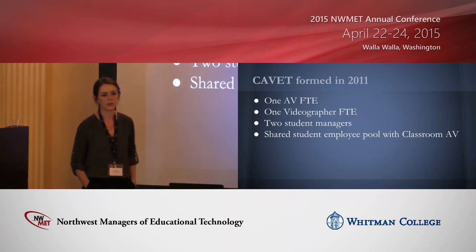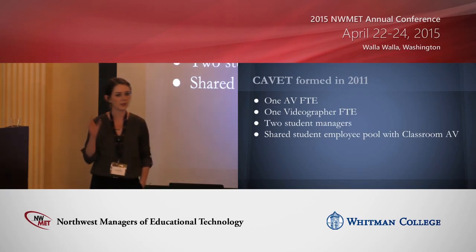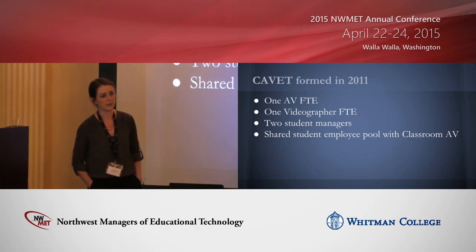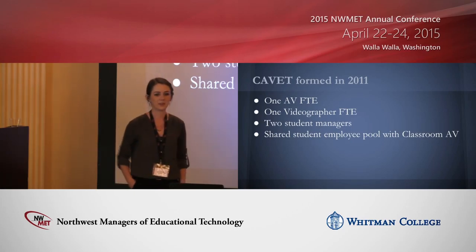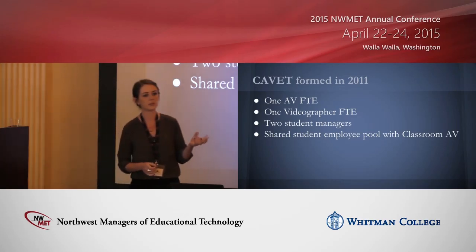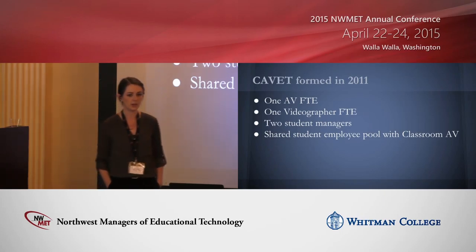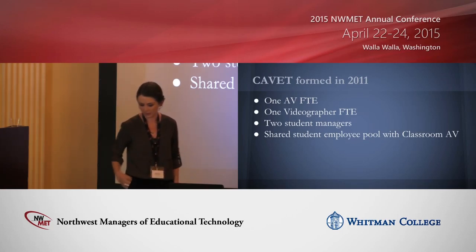When we first formed back in 2011, there was only one full-time staff member handling all events, one full-time videographer mainly supporting distance learning, two student managers — I was one of them — and we shared our employee pool with the classroom AV team. Students were pulled in the event direction sometimes and toward classroom support other times. It did not work at all. There were always problems with students not being available when needed. A client would walk in with a classroom problem, and the event person couldn't say they were only supporting events — they'd have to help. It was confusing to clients and wasn't working out.